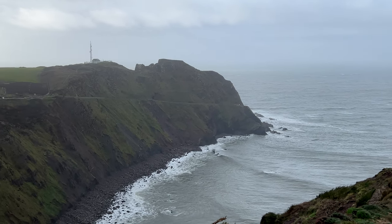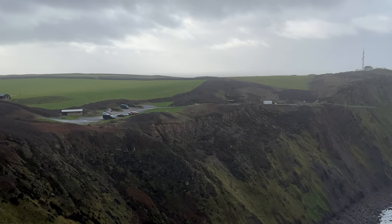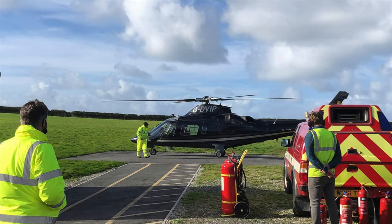This is going to be a short video on the Hartland Peninsula in the county of Devon, United Kingdom, principally as a guide to the use of the Hartland Heliport, but also the second half of the video will take a look at some of the landmarks that you'll find in the Hartland Peninsula if you're coming for a day trip.